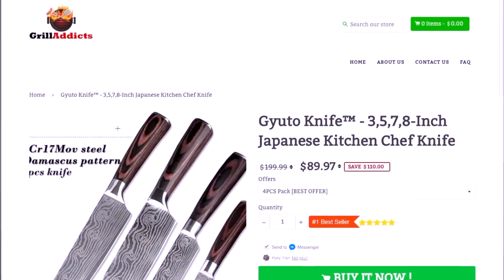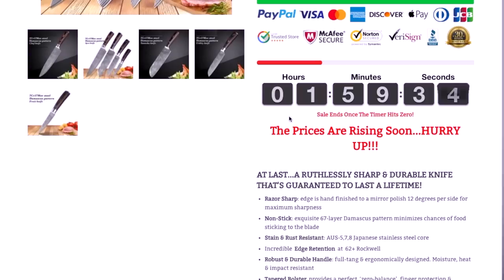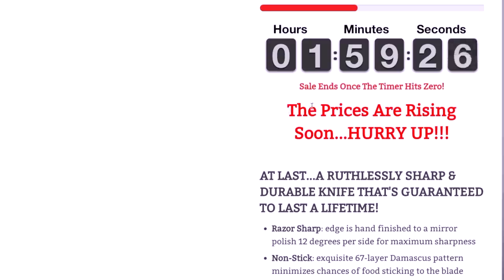Next is limited availability. Nothing drives demand more than saying something is limited, limited production, or available for a limited time. Unless you're actually buying a product that is a numbered edition such as 250 out of 2000, you're not buying a truly limited edition product.